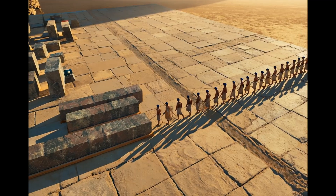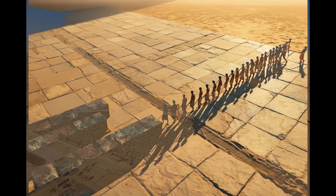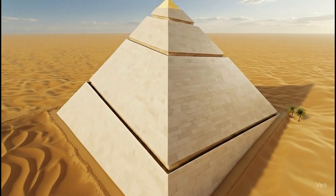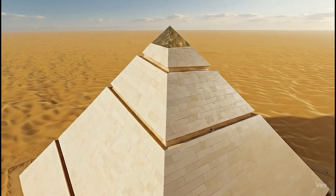Granite blocks were moved row by row across the terrace into place. This design kept the pyramid's corners visible for perfect alignment. The white casing stones were placed from the beginning, row by row, as each level of the pyramid was built.